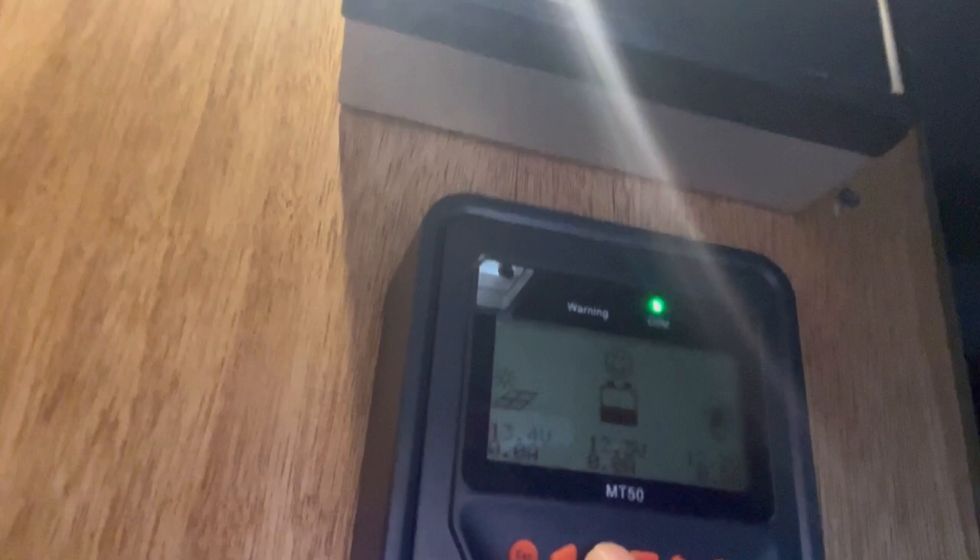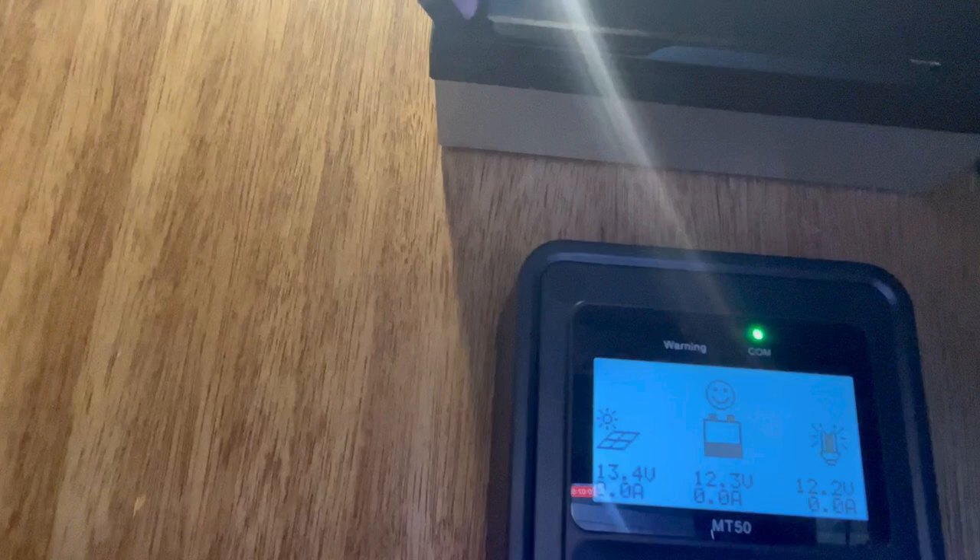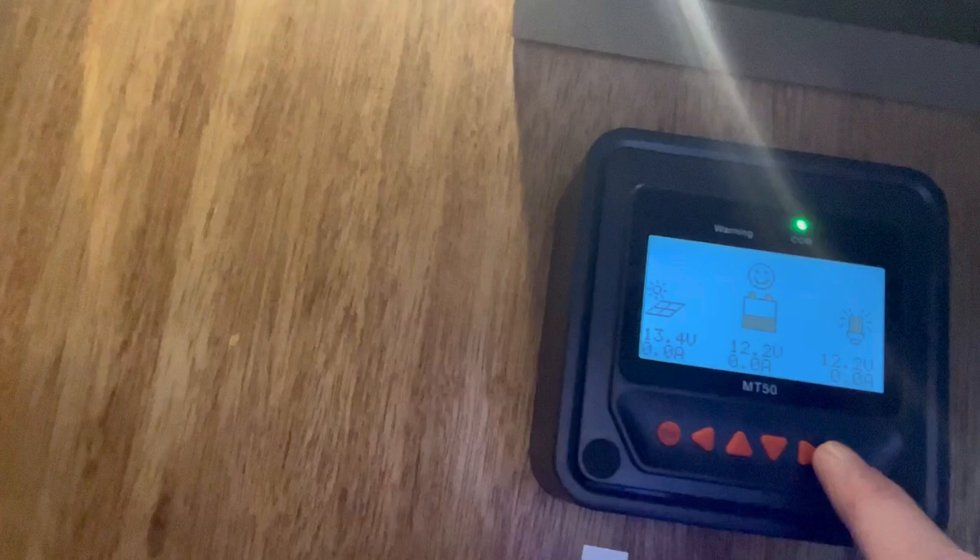We also have a 120-watt solar panel with two 130 amp-hour batteries under where I'm sitting. I have an MPPT controller — you can see the green light there, that's the external point for it. I'm not fully familiar with how to use it. We're showing 13.4 volts from the solar panel and 12.2 volts at the moment on the batteries.